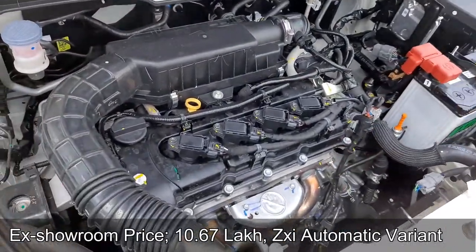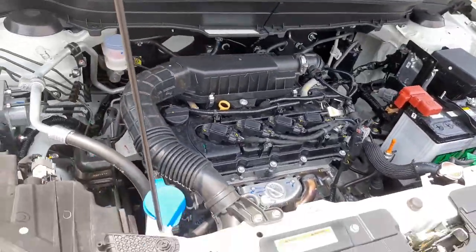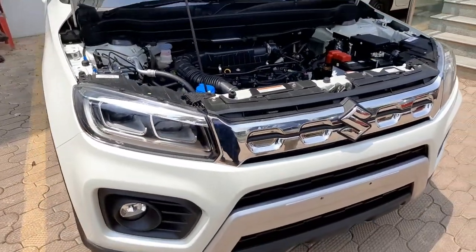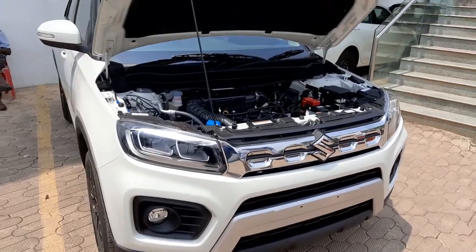The curb weight of the vehicle is 1,130 kg and gross vehicle weight is 1,600 kg. Braking duties are handled by ventilated disc brakes at the front and drum brakes at the rear.